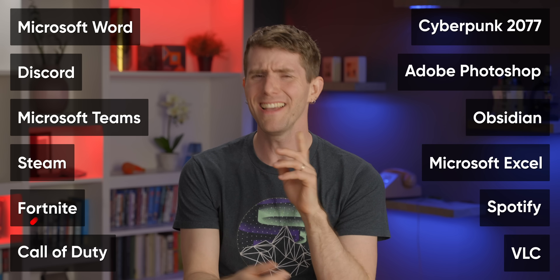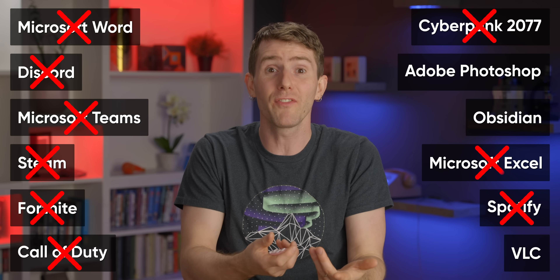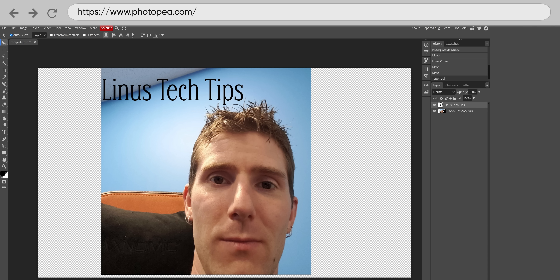Which probably sounds ludicrous, right? Until you consider that, outside of games, how many programs do you run that aren't in your browser? And of those, how many are just web apps that could run in your browser? Modern browsers need to be able to support pretty much everything, from 28-year-old Geocities pages to full-blown Photoshop clones.